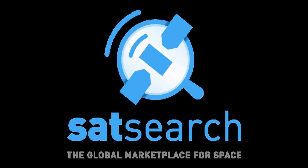Before we get started with the episode, remember you can find out more information about the suppliers, products, and innovations that are mentioned in this discussion on the Global Marketplace for Space at satsearch.com.